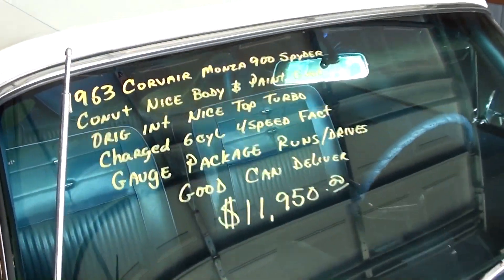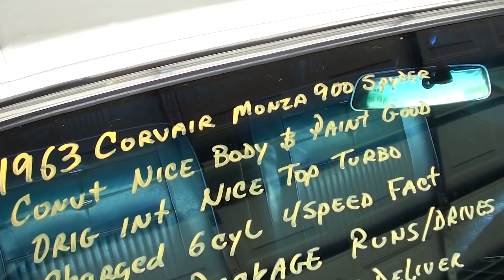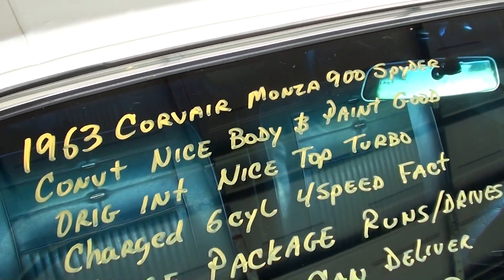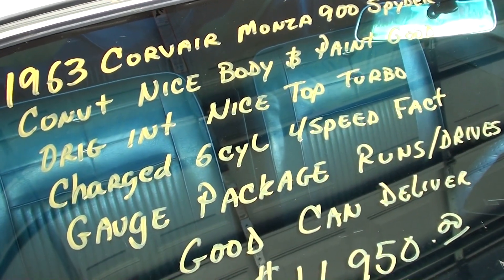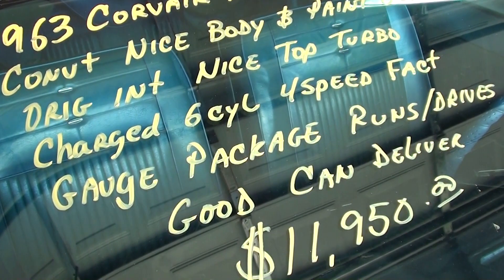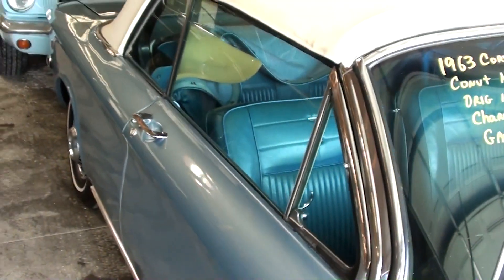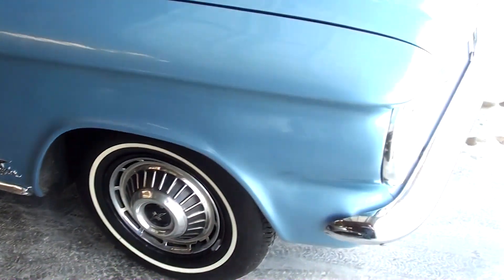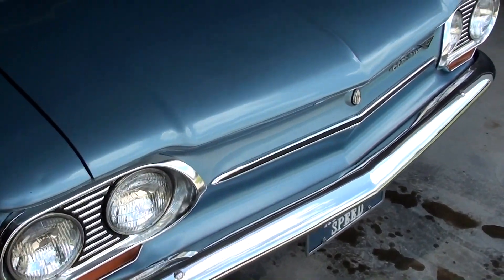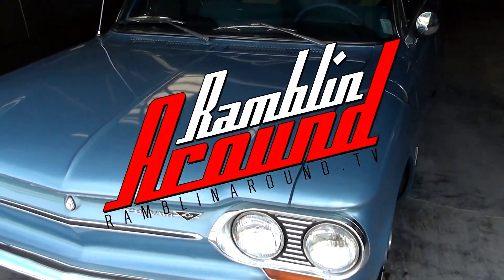Let's go ahead and check out the specs on it. Once again, it is a 1963 Corvair Monza 900 Spyder, with a nice new convertible top. It runs and drives good. Anyway guys, I just thought you'd like a look at that one. As always, we appreciate you watching and commenting, and we'll see you later. Bye.